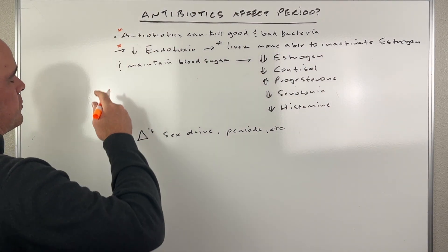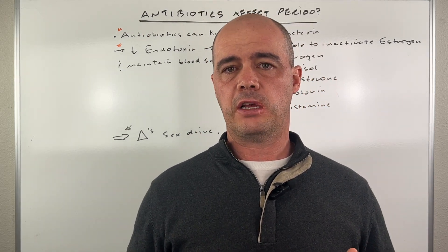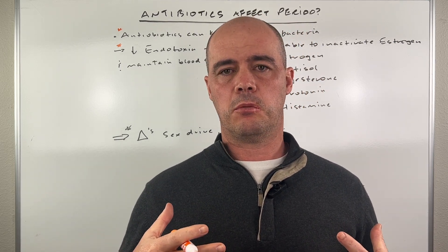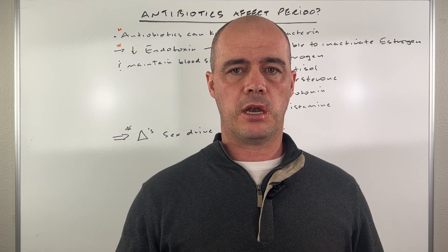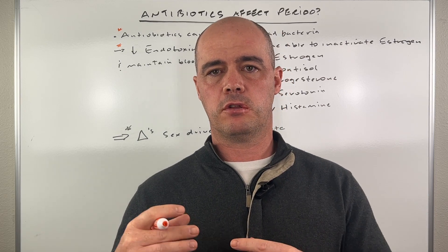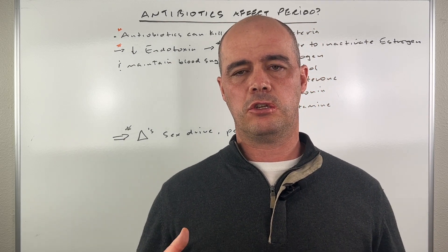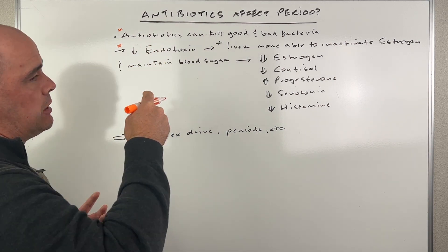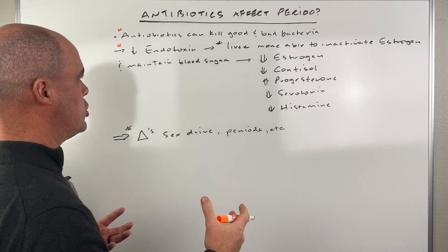One of the other things that happens, speaking of bad bacteria, is a lot of people have fairly high amounts of what are called endotoxins. These are little substances in your body, and the end result is they can really mess with the function of your mitochondria, which are sort of the engines of all your cells — they help convert food to energy. So you have these endotoxins, you get too many of them, they become harmful. Well, with antibiotics, they can actually kill or decrease the number of these endotoxins in your GI tract.